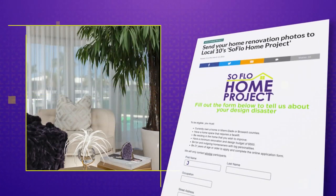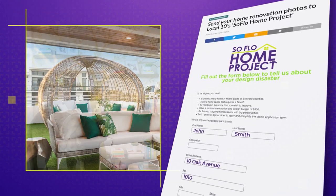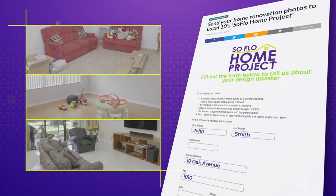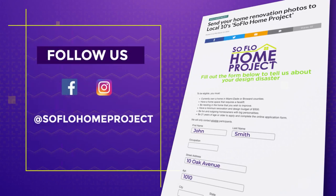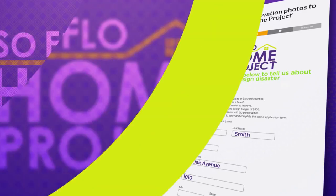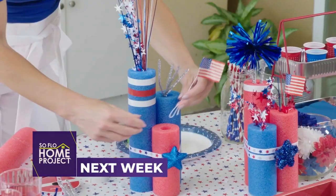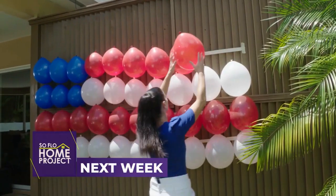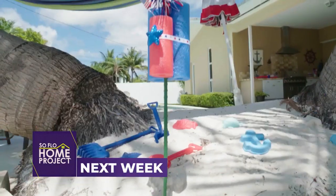If you missed any part of this home tour or if you're looking for more design inspiration, make sure to check out all episodes online at soflohomeproject.com. You can also submit your design disasters and you never know — we could be knocking on your door to help. Don't forget to follow us on social media on Facebook and Instagram. Next week on SoFlo Home Project, we get into the patriotic spirit this Fourth of July the only way we know how — by sharing some decor ideas to make your celebration a little more festive.